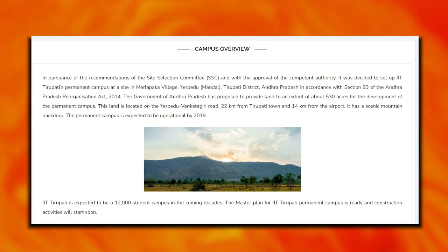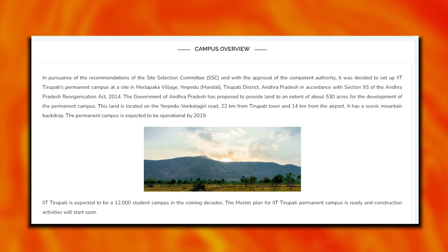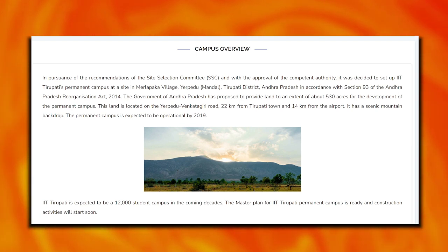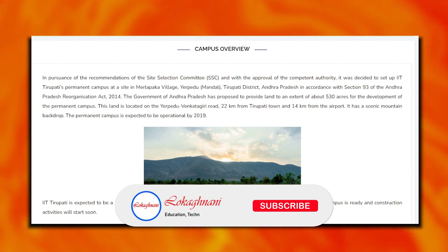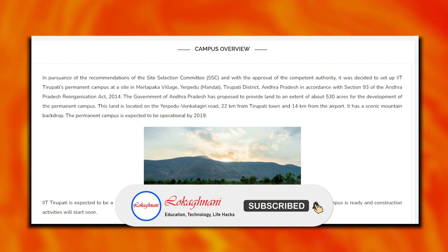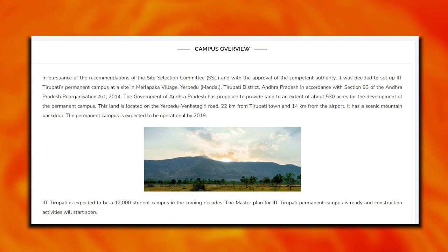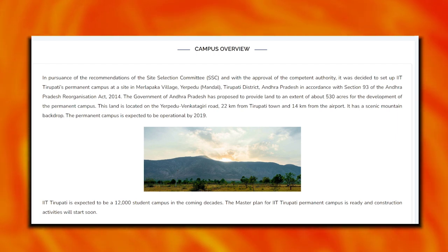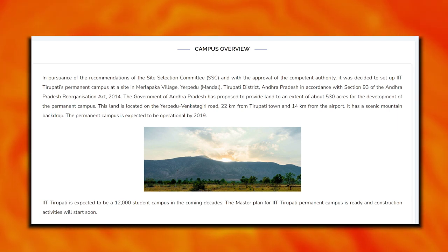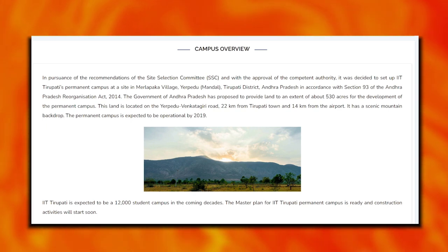IIT Tirupati was established in 2015. The institute campus area is 530 acres and the institute type is a public technical university, located in Tirupati, Andhra Pradesh, India. The town is 22 km away and the airport is 14 km away. The future student capacity is 12,000 students.